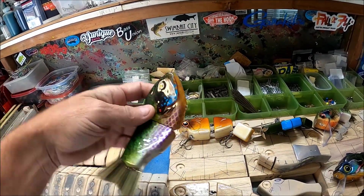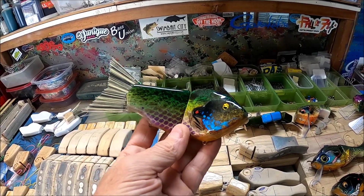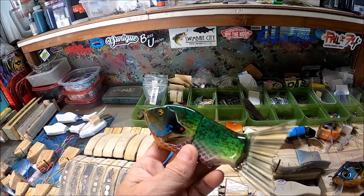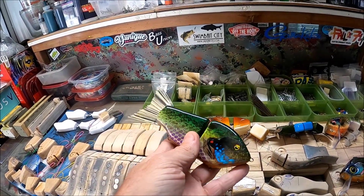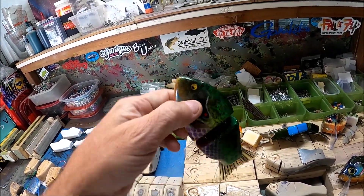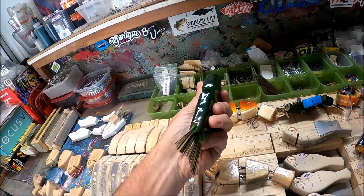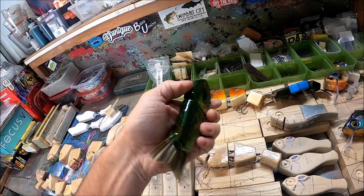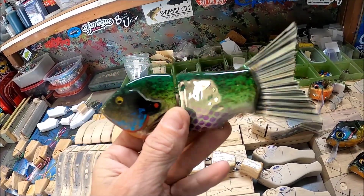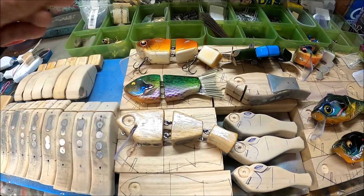This bait is one of my original baits. The reason I built it is because we were catching really big fish out at a spot we were fishing using lipless crankbaits, burning them as fast as we could and catching some really big bass. So I designed this bait to be burned really fast — throw it out there, burn it really fast, a lot of noise, not too wide, kind of a little S-swim to it. These guys catch some big fish.